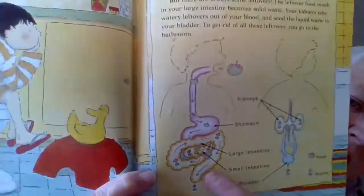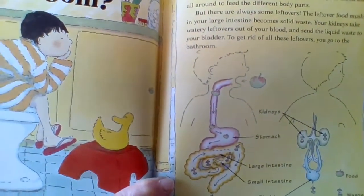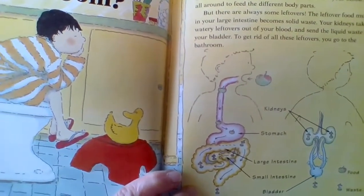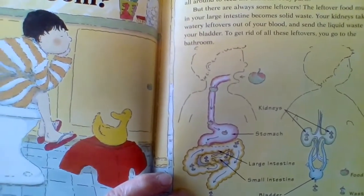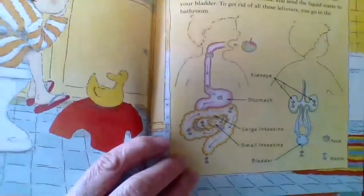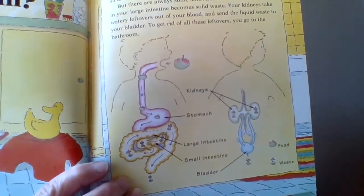The large intestine becomes solid waste. Your kidneys take the watery leftovers out of your blood and send the liquid waste to your bladder. To get rid of all these leftovers, you go to the bathroom. And so your food becomes waste and then goes out of your body — the parts that your body can't use. Imagine that.